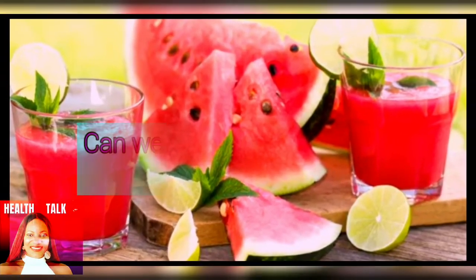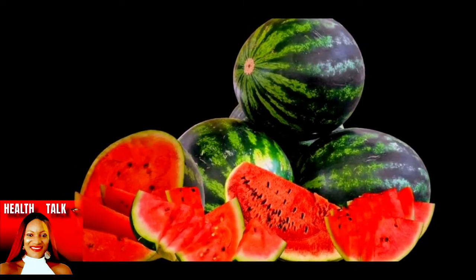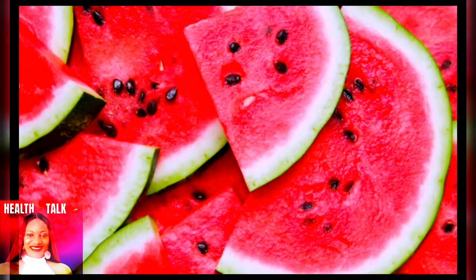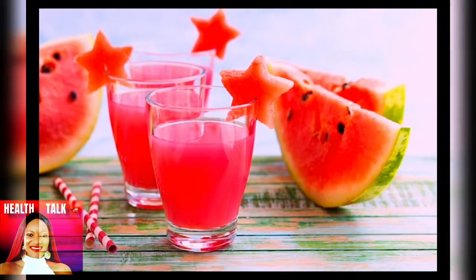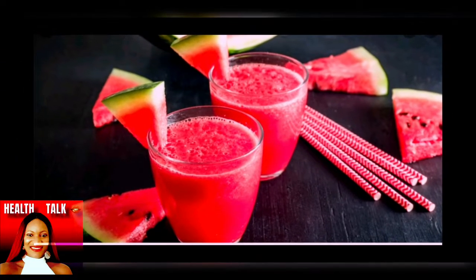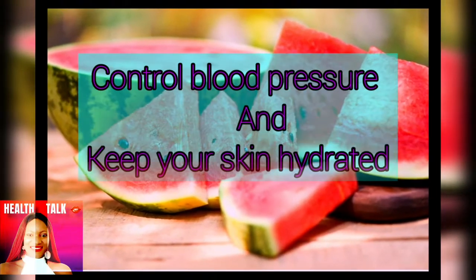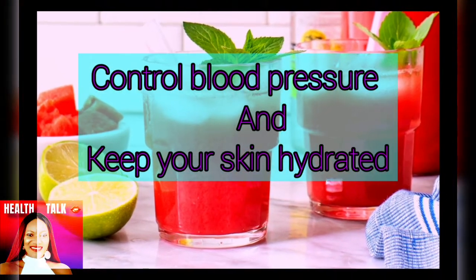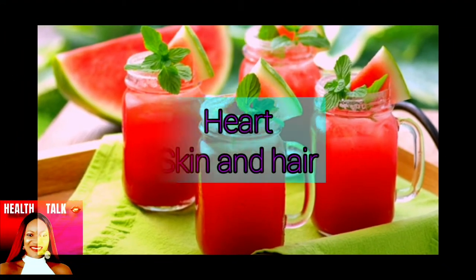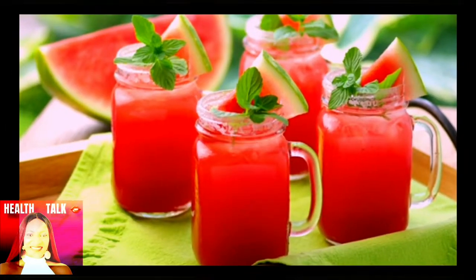Can we drink watermelon juice daily? Yes — watermelon juice keeps you active all day. Instead of drinking other drinks that are not so good for your health, you can opt for watermelon juice and get all the health benefits for your skin and hair. Prepare your watermelon juice, save it in your fridge, and drink whenever you want. It also controls your blood pressure, keeps the skin hydrated and moisturized, and the potassium present keeps your heart healthy.